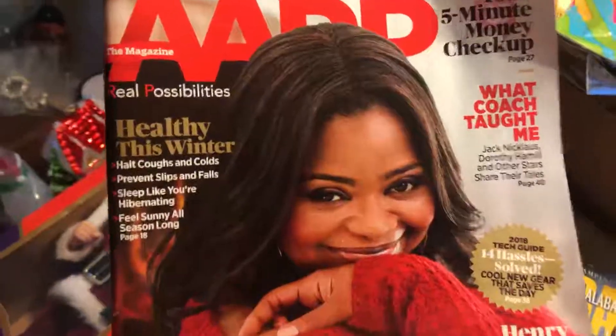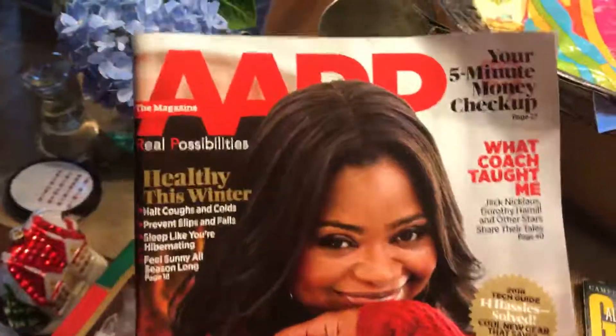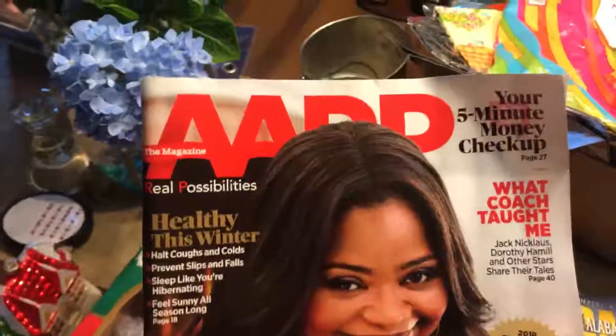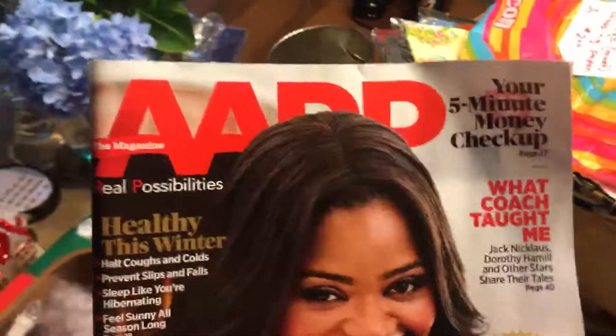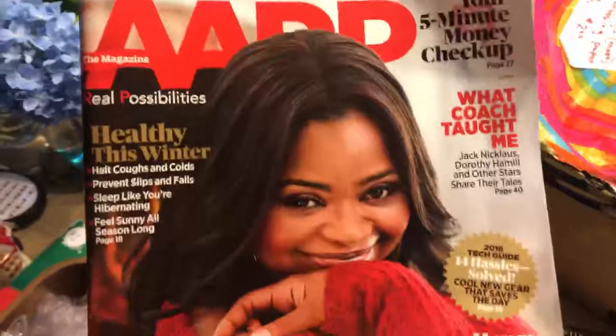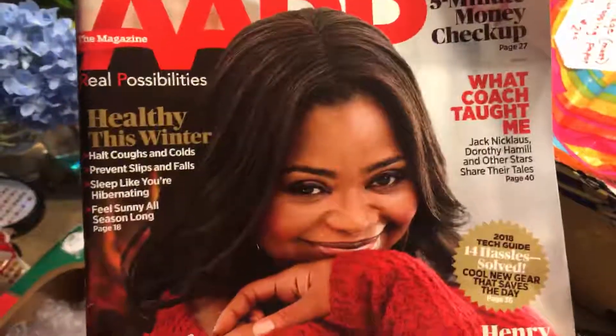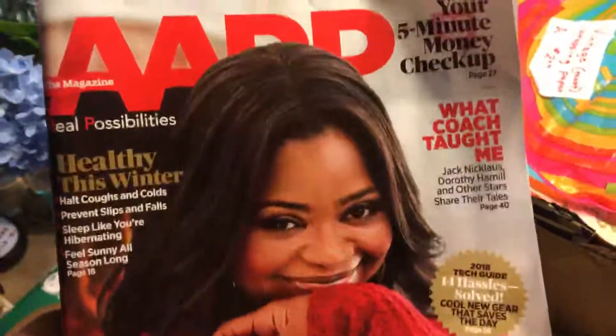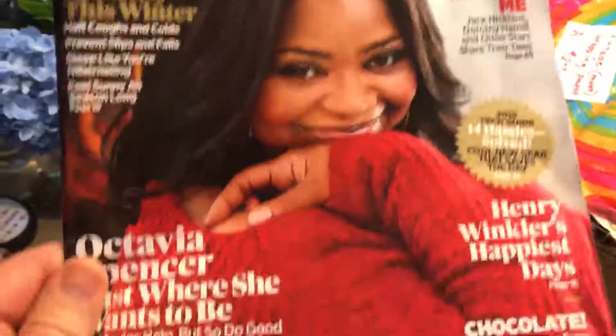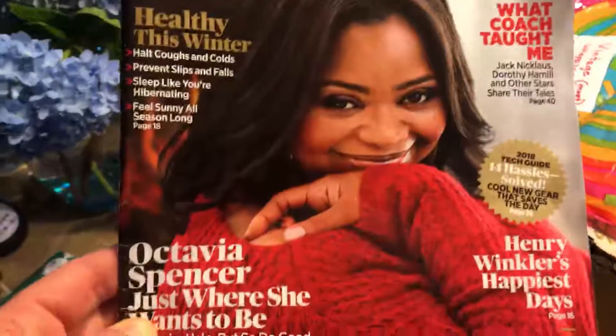The funny thing about this magazine is my mom — I was just at her house for Mother's Day last weekend and she has the AARP magazines. She had this one and I told her I wanted it. She said she was saving it for me anyway, because I went to school with this girl, Octavia Spencer. We went to junior high school together in Montgomery, Alabama.